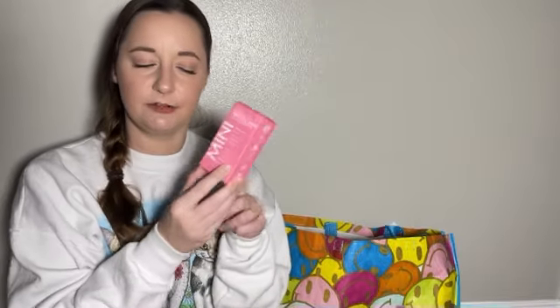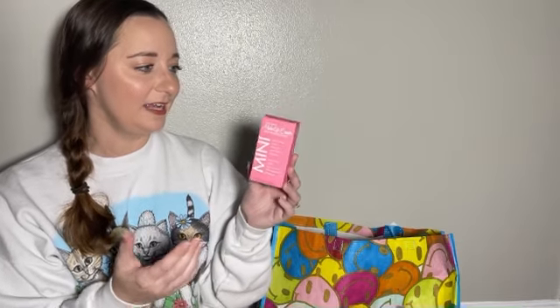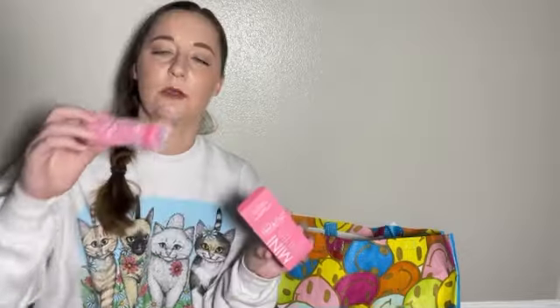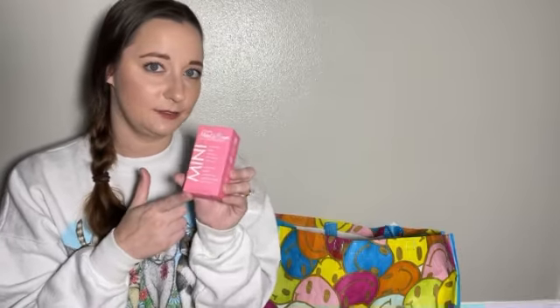This is something I have never used before — the Original Makeup Eraser. It looks like it's just this sheet that you are able to just wipe on your face. It says that you can erase all makeup with just water. The reviews on this product were actually very good, so maybe it does exactly what it says.